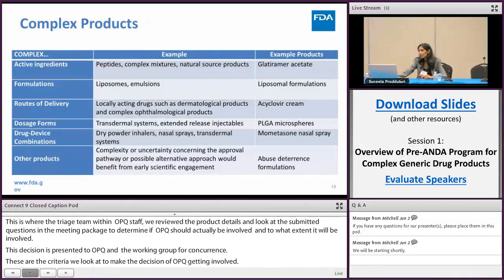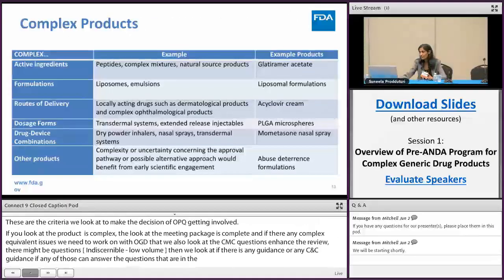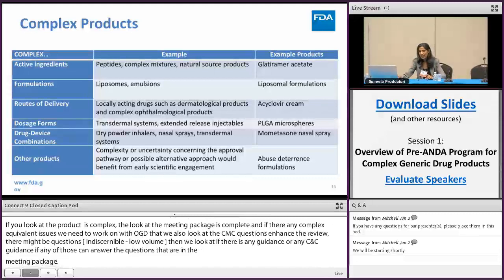You've seen this complex product categories table from several speakers before. All those complex categories will be covered in more technical presentations today and tomorrow.